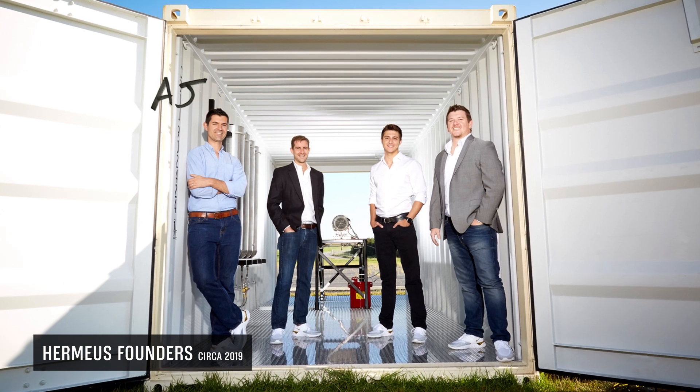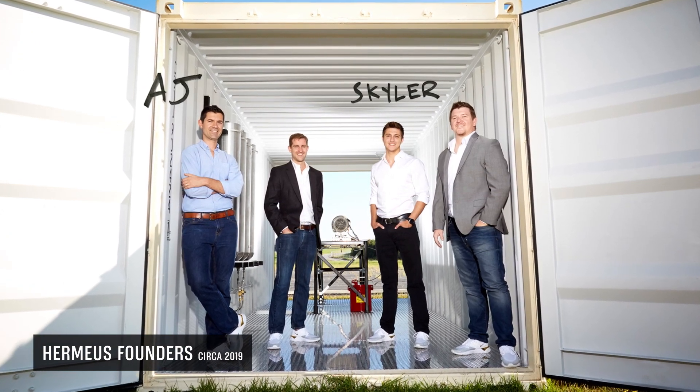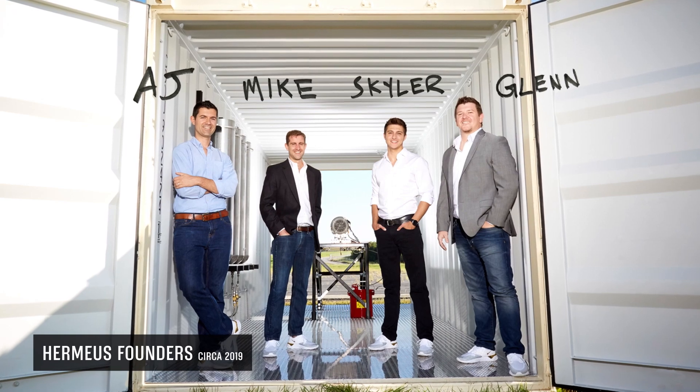Over the last four years, we started off in AJ's basement, transitioned to my living room, and then Mike's kitchen. We didn't go to Glenn's place because it was too far away. We've definitely grown a lot since then.